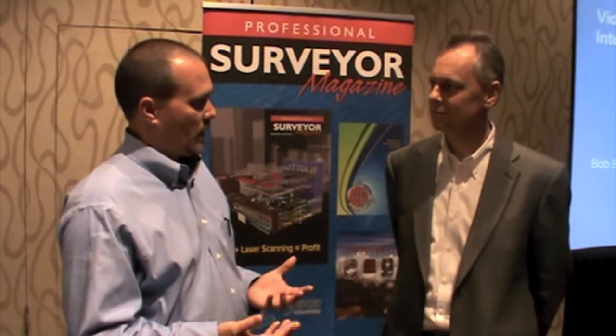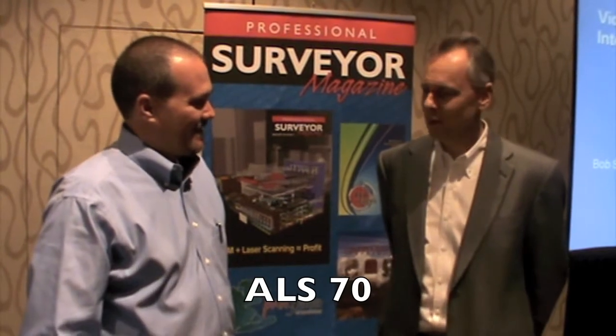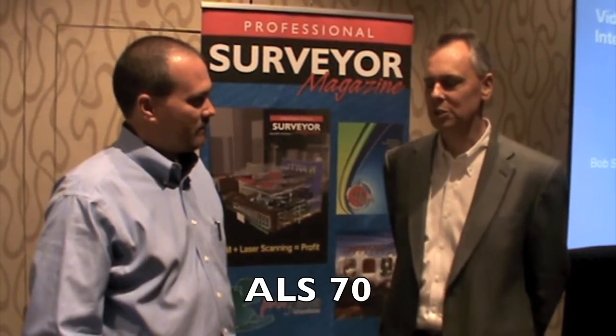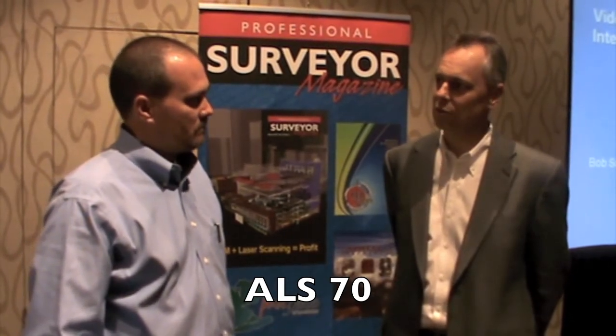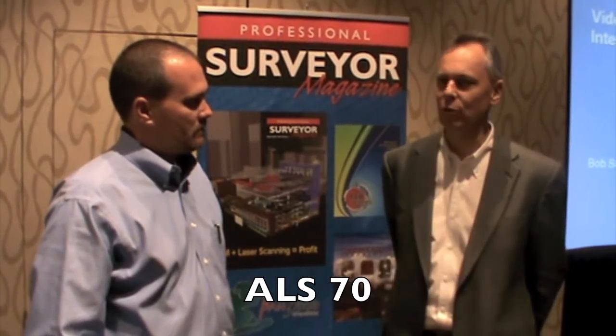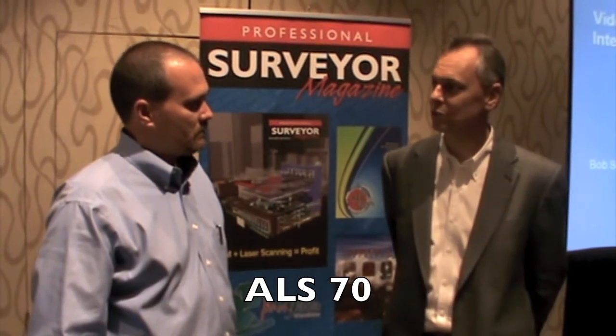So what's going on with Airborne LiDAR? Do you have a favorite product? Oh, I definitely have a favorite product. My product line, the ALS product line, is just ready to introduce a new system, the ALS-70, and it's available in three different sub-models for low, medium, and high-altitude mapping.